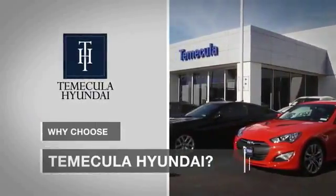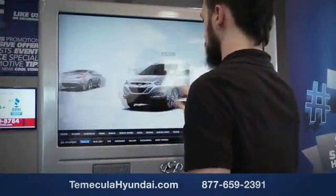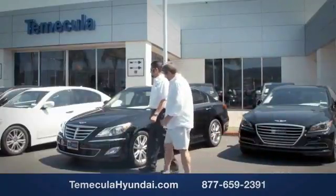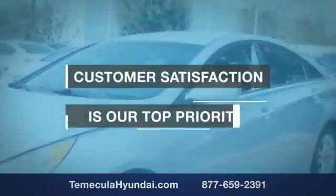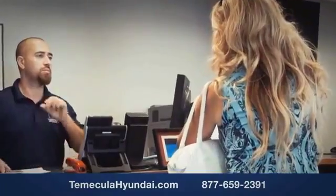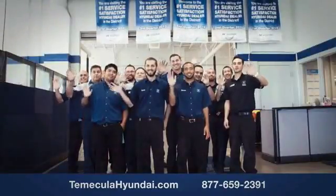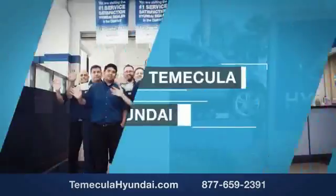Why choose Temecula Hyundai? It's simple — experience. Buying a car is a big financial decision, and knowing you're working with a team you can trust is important. We want you to know that customer satisfaction is our top priority. You want to work with a team that has integrity and passion. You want to buy from people you can trust. Shop Temecula Hyundai today. Have a good day.